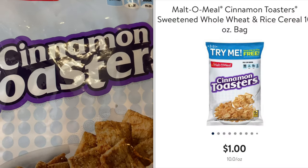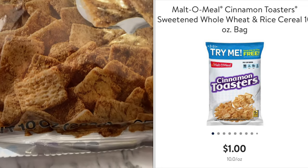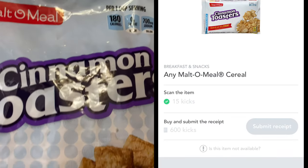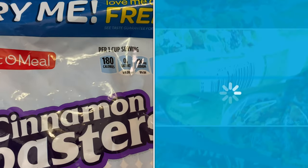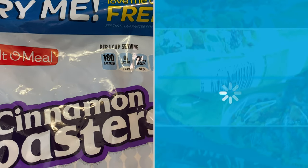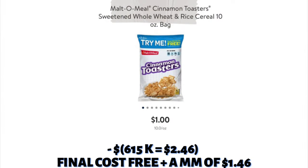This next deal — I'm sure you've seen it — is on the Molto Meal cereal. I could only find one flavor, and these are a dollar per bag. This is a 10-ounce bag. If you want the in-store kicks of 15 kicks, you'll need to scan a larger bag in the store. 615 kicks is equivalent to $2.46, making this purchase a moneymaker of $1.46.